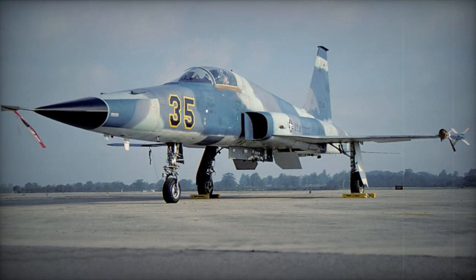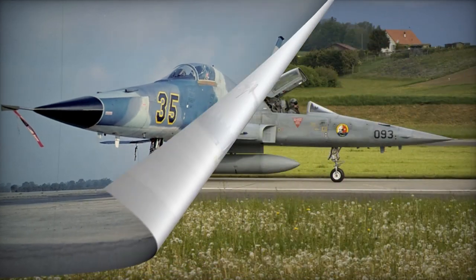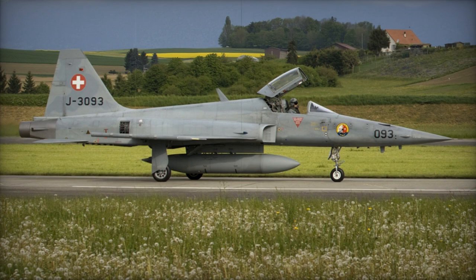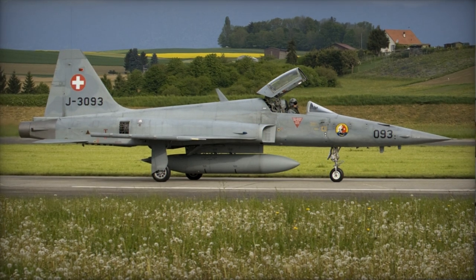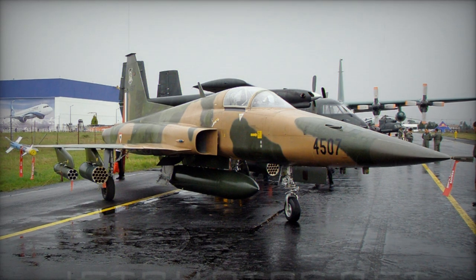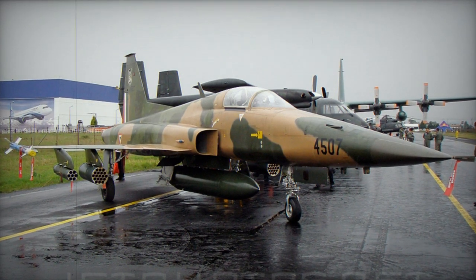Canadair was responsible for constructing CF-5A-Ds for the Canadian Air Force and NF-5A-Bs for the Dutch Air Force. The remaining aircraft from these fleets are currently being sold to various countries like Botswana, Turkey, and Venezuela.